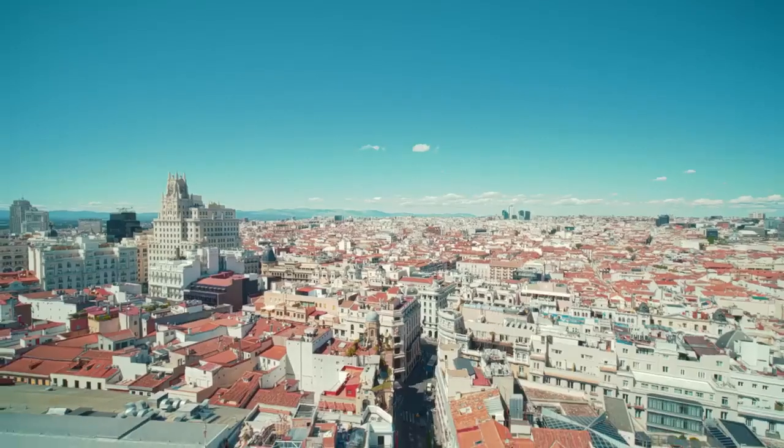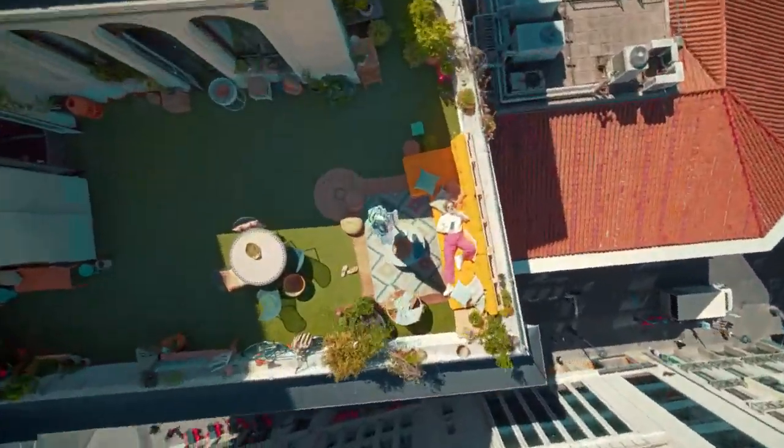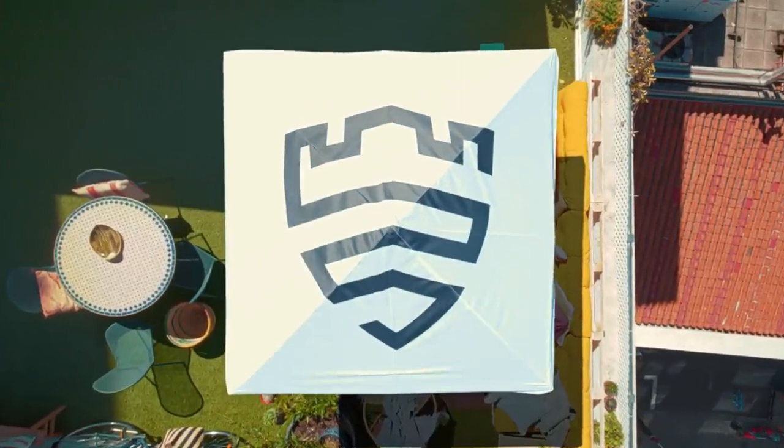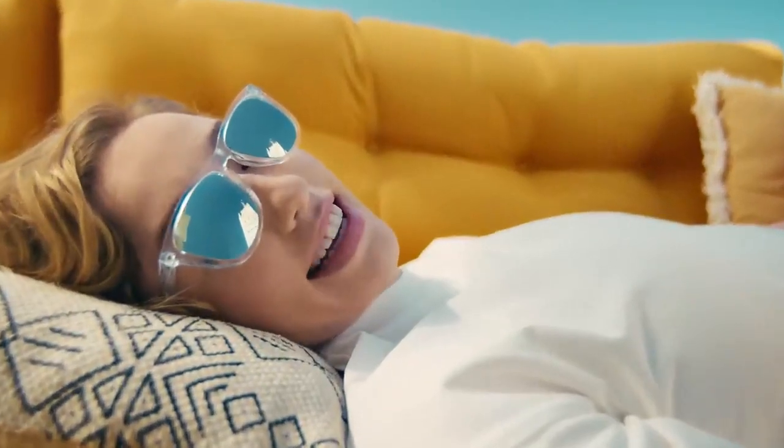Let's see. All looks good with my all-in-one security and privacy dashboard, always protecting my phone 24/7. I feel safe on my Galaxy S23.